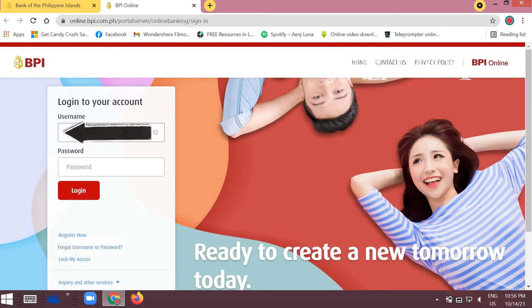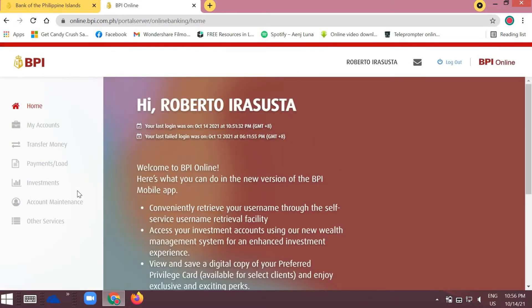Since I already have an account, I'll just log in. Enter your username and then your password, and then click Login. Once logged in, you'll see the different tabs: My Accounts, Transfer Money, Payments or Load, Investments, Account Maintenance, and Other Services.